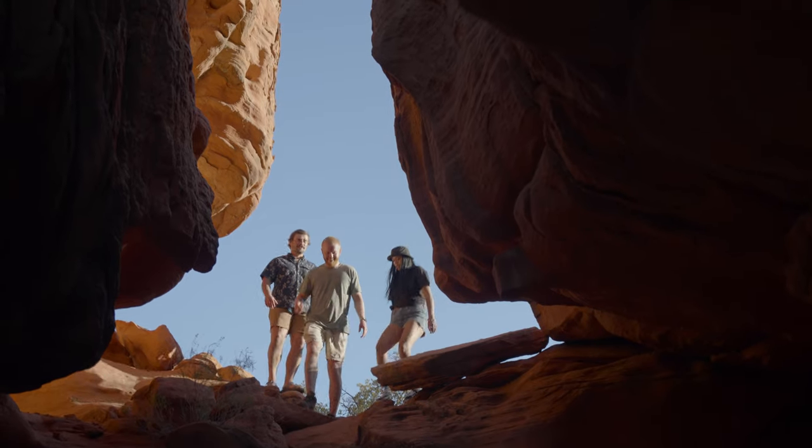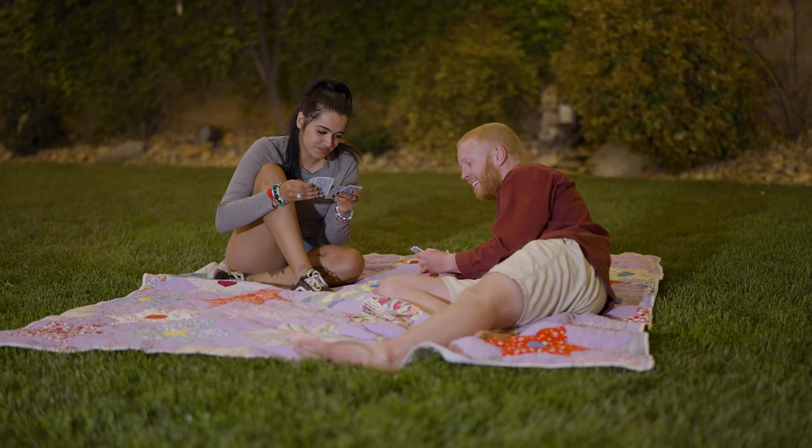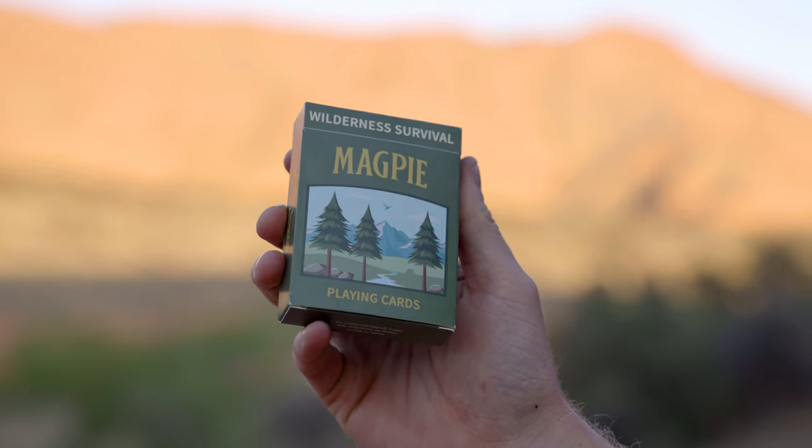This deck makes a great gift for anyone interested in the outdoors. Whether you're full granola or simply prefer glamping in your backyard, this deck provides both entertainment and survival hacks for all of your outdoor adventures.